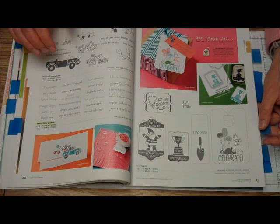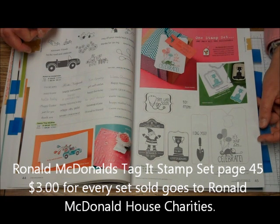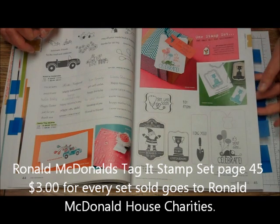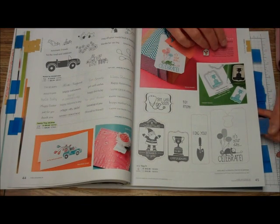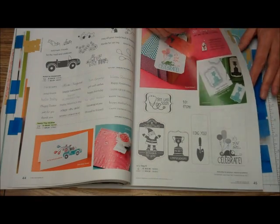Here is our Ronald McDonald Tag It Set. For every Tag It Set that Stamping Up sells, $3 is donated to the Ronald McDonald House. This is a great way to support the Ronald McDonald House and get great stamping.